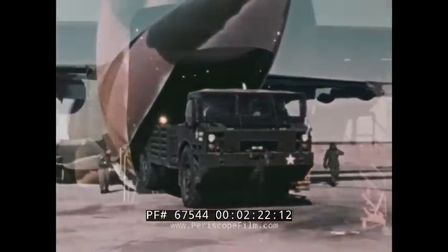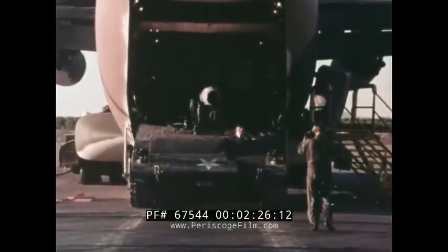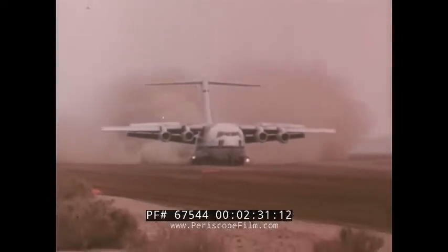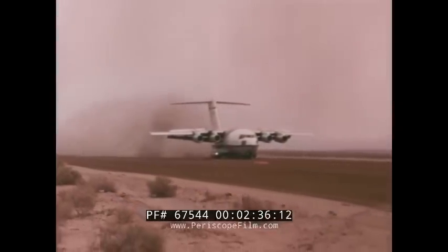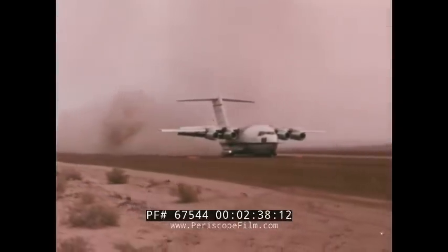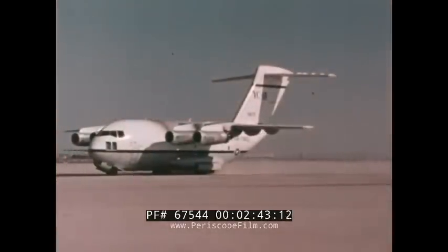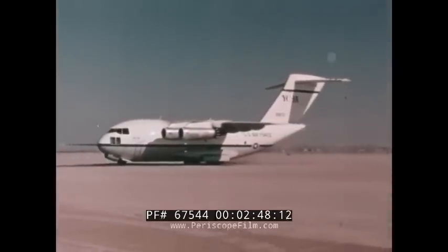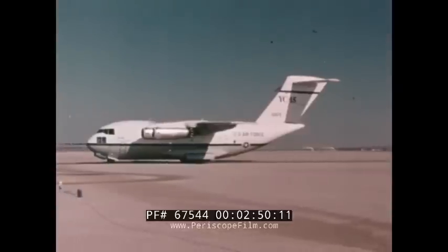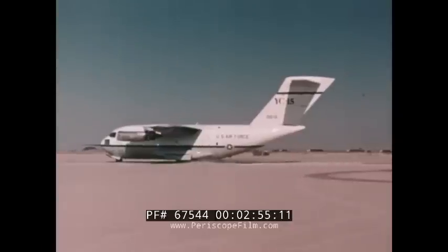Loading of outsized Army equipment was conducted in the wide-body YC-15. The rugged single-strut landing gear allowed the YC-15 to operate into unimproved 2,000-foot dirt strips. The landing gear also demonstrated the ability to operate on rough terrain by running over obstacles up to takeoff and landing speeds with no adverse effects.